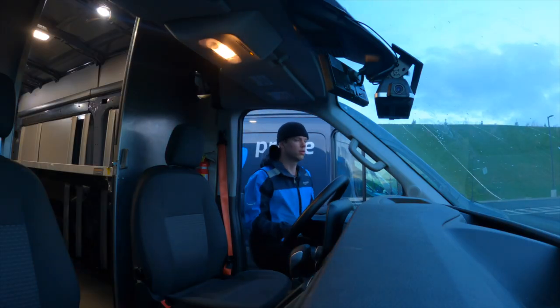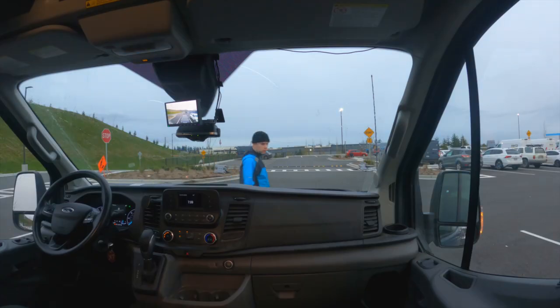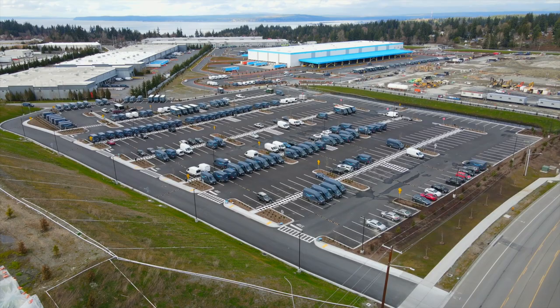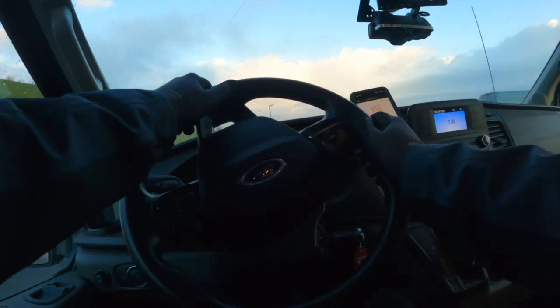My shift starts at 6:50 in the morning. After grabbing the keys and cell phone from a dispatcher, I perform a vehicle inspection. I give the van a quick wipe down because most of them are hella grimy. At 7 a.m., I drive from the parking lot to the staging area outside the warehouse. This is where I wait until the yard marshal gives us the green light to enter.